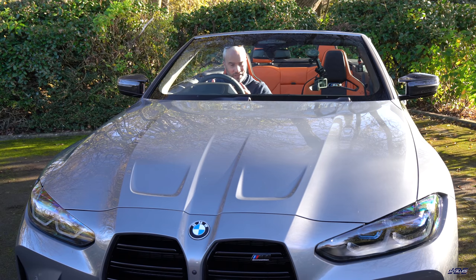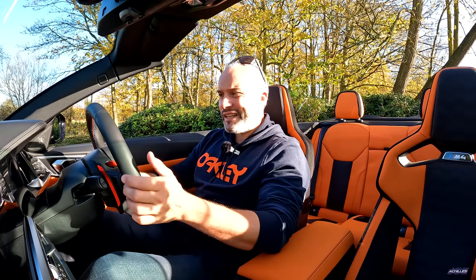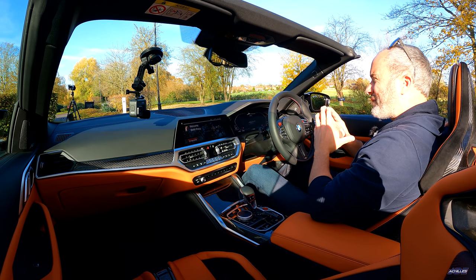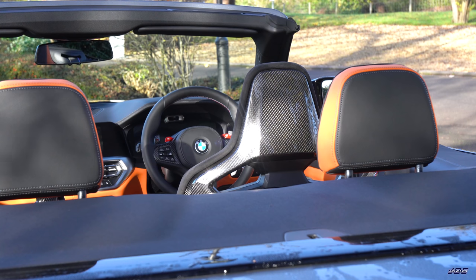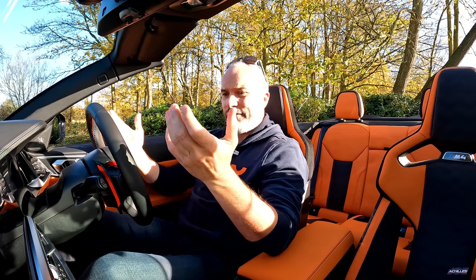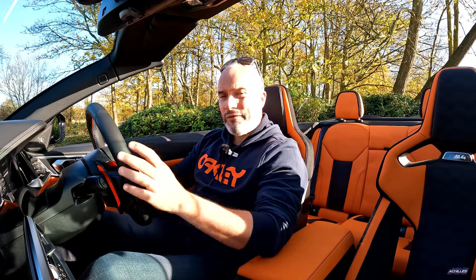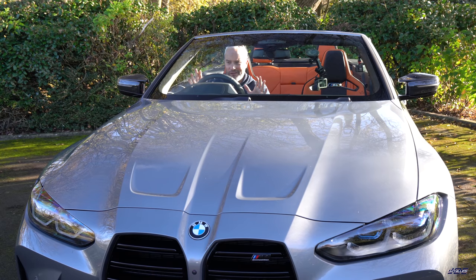Jumping inside, the first thing I have to talk about is the driving position. BMW have nailed it once again. I don't know if it's the combination of the carbon buckets, but I'm sitting really low — in fact it's probably the first convertible I've sat in where I feel like I'm looking through the middle of the windscreen and not across the top of the windscreen frame, which tends to happen in most convertibles. It feels every bit as good in here as in my M3 and the M4 Coupe.